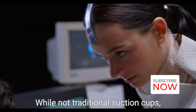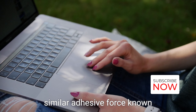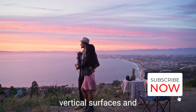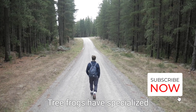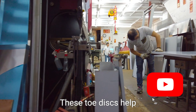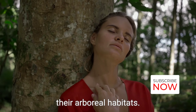Geckos: while not traditional suction cups, the tiny hairs on the pads of geckos' feet create a similar adhesive force known as van der Waals forces. This allows them to climb vertical surfaces and even walk upside down on ceilings. Tree frogs: tree frogs have specialized toe pads covered in tiny suction cups called toe discs. These toe discs help them cling to vertical surfaces, such as tree bark, while they navigate their arboreal habitats.